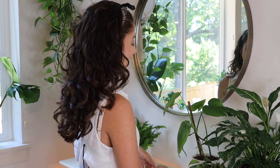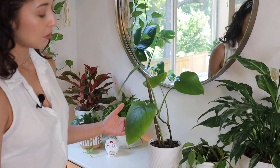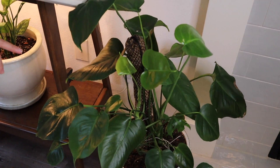Next I have another propagation — this is a monstera propagation, so this is actually a baby of this plant right here. I just took a cutting of it, I don't even remember when — maybe three or four months ago. Hopefully someday it'll be as big as its mom.